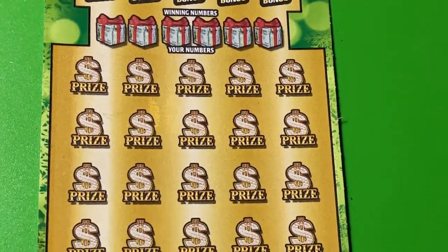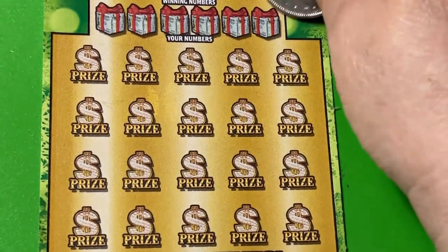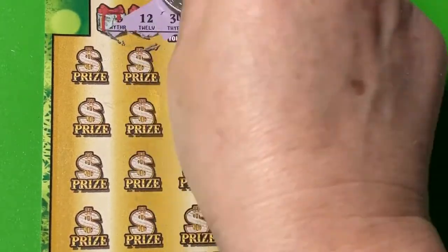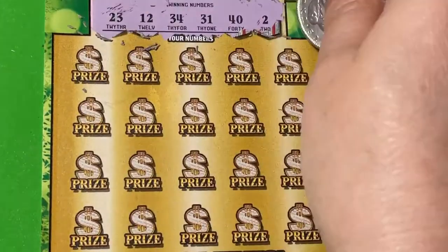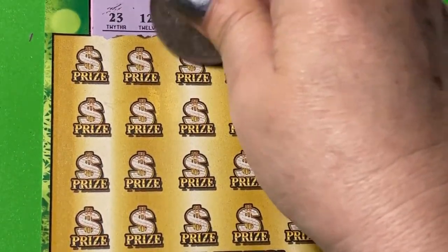Let's check the other ticket, the Gold Rush Limited, and see if it comes through for us. We're going to start with those winning numbers. Let's start in the middle.